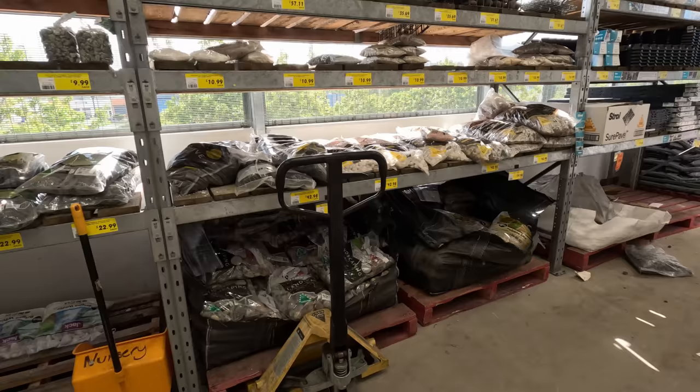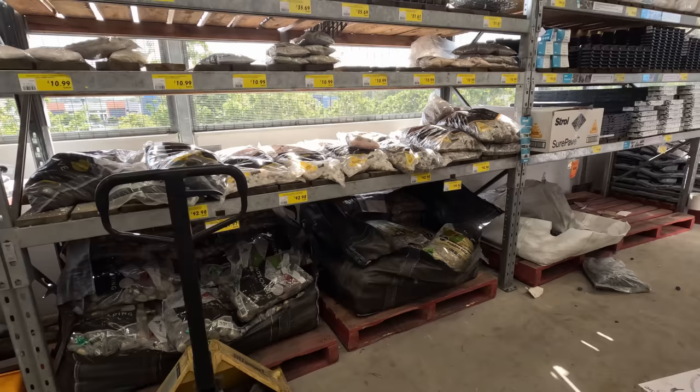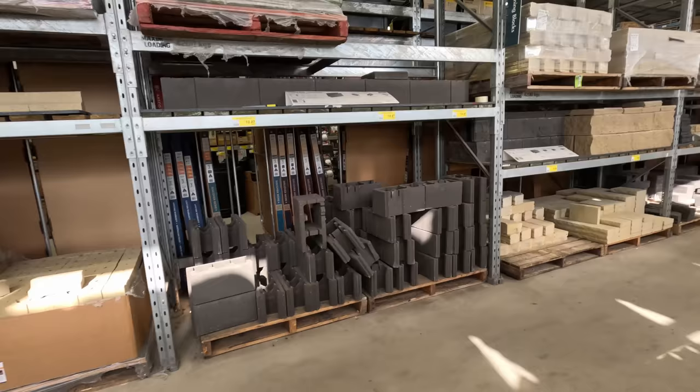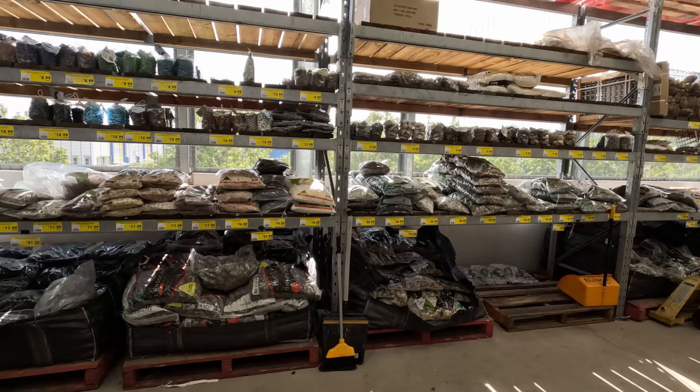At Bunnings it was basically more just garden landscaping, and a lot of this stuff if you look at it will say you can't use it for aquariums. Nothing was quite matching what we needed — they had more just bricks and similar things, which wasn't going to work. I figured I probably needed a proper gardening or landscaping place.